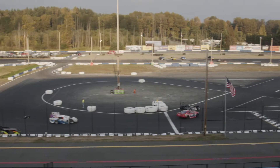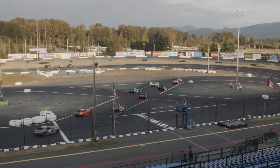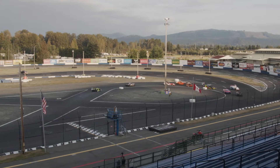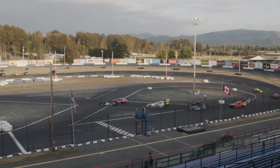Tom, give us a lineup. Starting on the pole in the 71, Carl B. Nick Houlton. Outside of Nick in the 51, it's Ryan Clark. In row two, John the Cowboy Carlson in the 50 car. Outside of him will be the 33G of Nick Gunderson, sponsored by MGM Designs. In row three, it's the 55 car of Doug Wilkinson, who won last week's main event for this class.